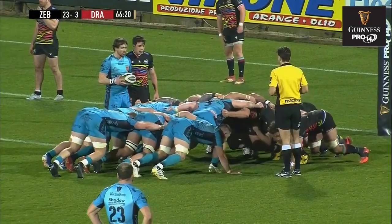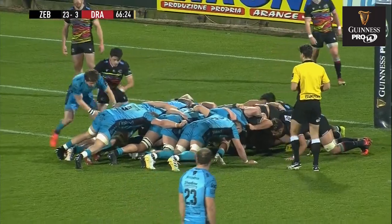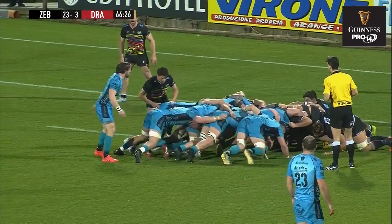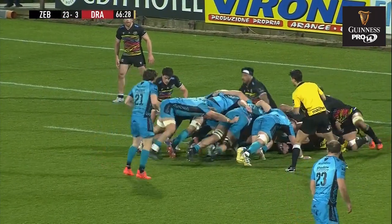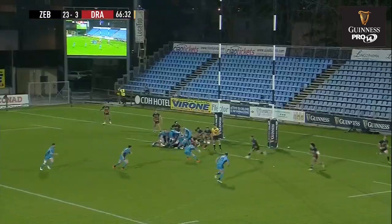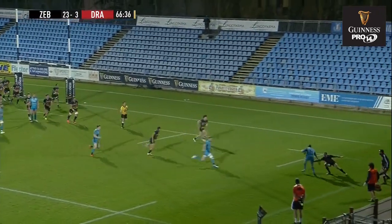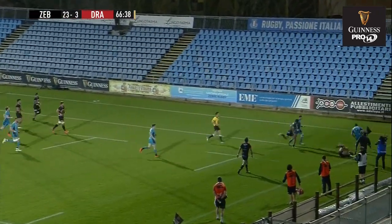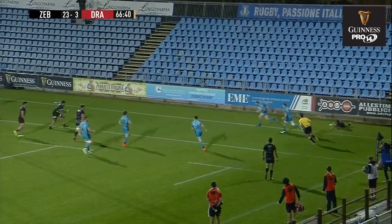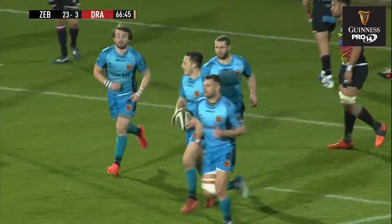Lorenzo Masselli was just waiting there. Jamie Roberts lining up on the right-hand side. Williams — it's at the feet of Moriarty, they try to get that drive going forward, it's gone to ground. Moriarty flicks it to Williams, he changes direction out the back door. It's a brilliant pass, beautiful step back inside — fantastic finish by Jonah Holmes!